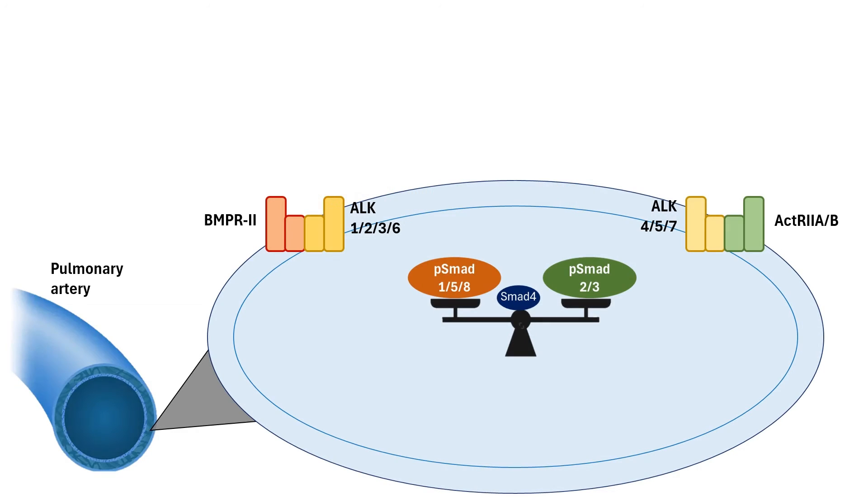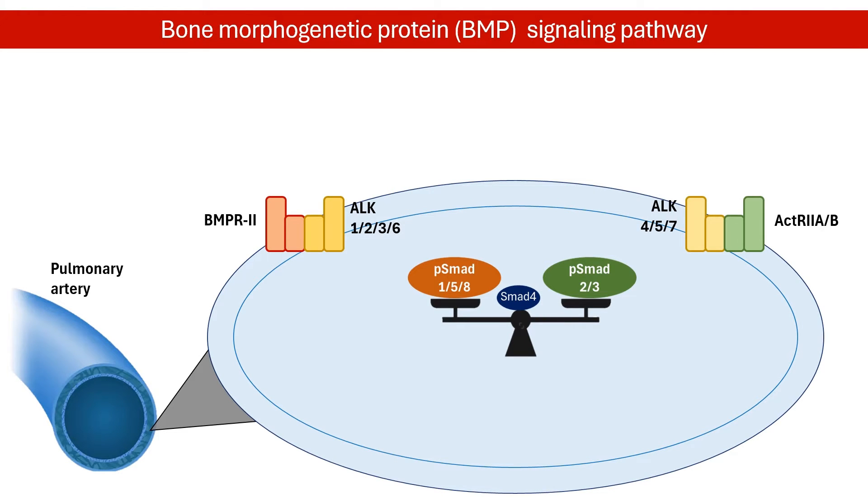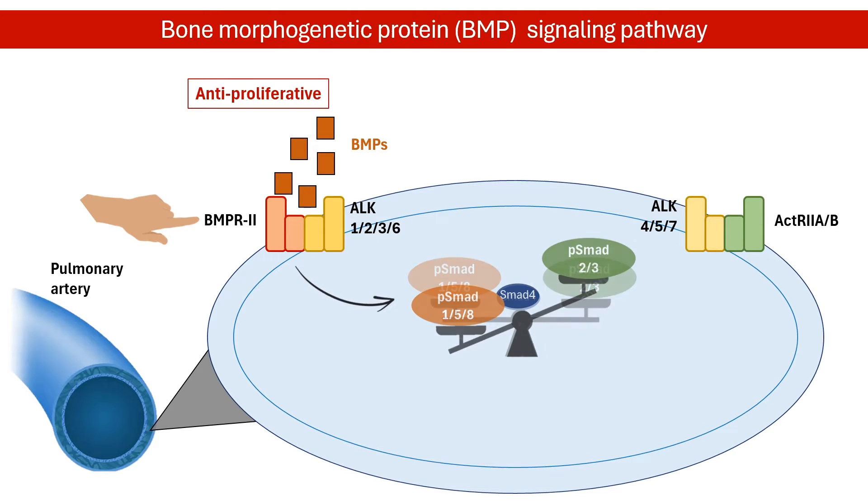A key culprit is a malfunctioning cellular signaling system known as the bone morphogenetic protein, or BMP signaling pathway. The BMP pathway has two branches: antiproliferative and proproliferative pathways. The antiproliferative pathway involves BMP receptor type 2 and SMAD1, 5, and 8 signaling.